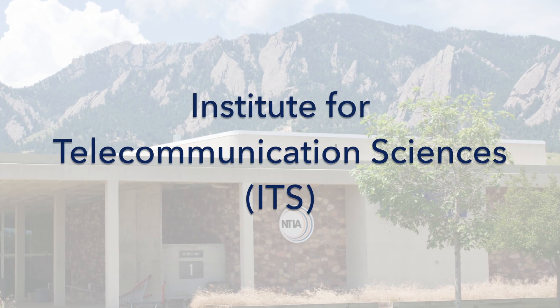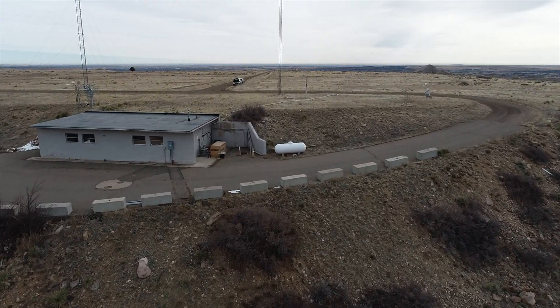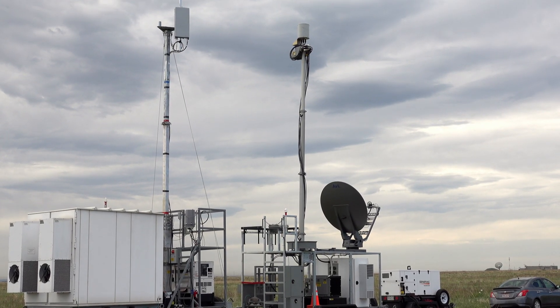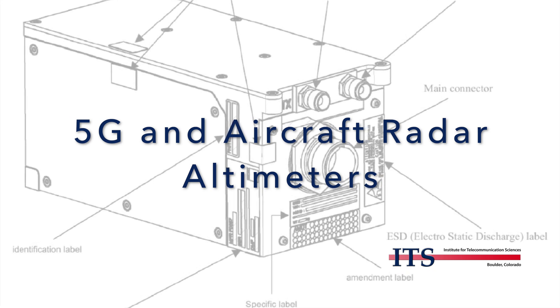Hello, I'm Frank Sanders, Senior Technical Fellow at the Institute for Telecommunication Sciences, ITS, the Boulder, Colorado Laboratory of the National Telecommunications and Information Administration. I'm here to tell you about the technical work we've done in Boulder to understand how new 5G transmitter towers on the ground will coexist with radar altimeter receivers in airplanes.